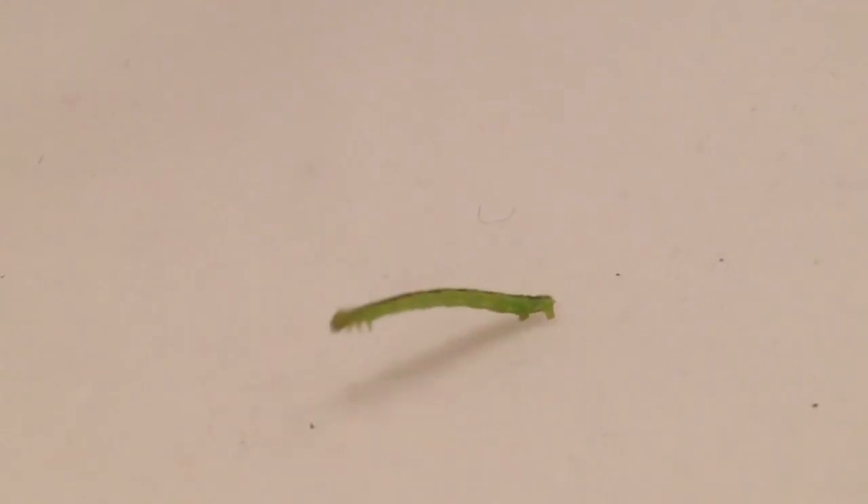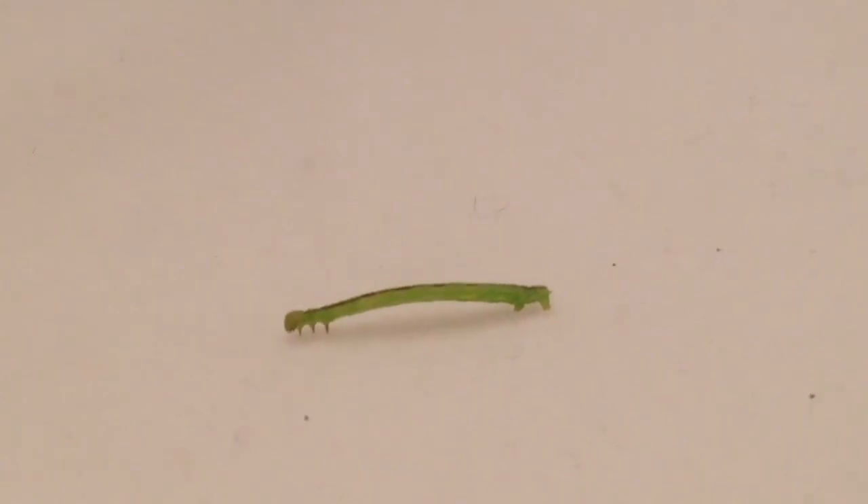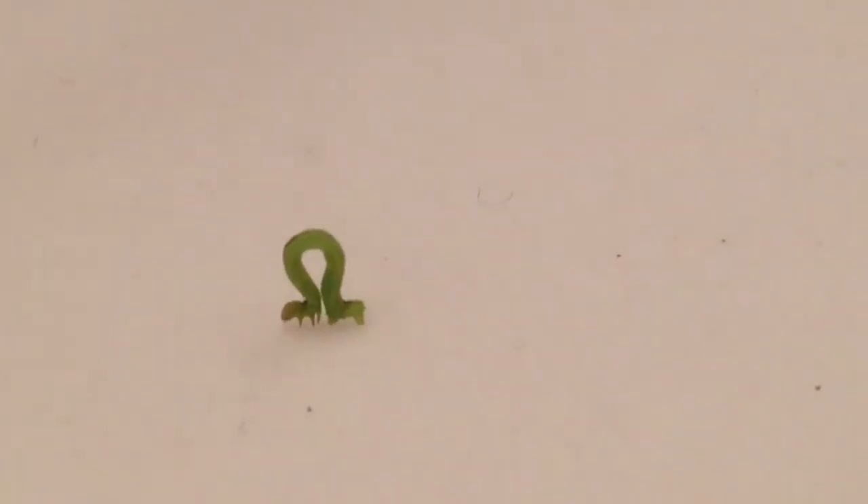This is a really teeny tiny little worm. Looks way bigger than he really is. Let me show you. You can't even see him. There he is.